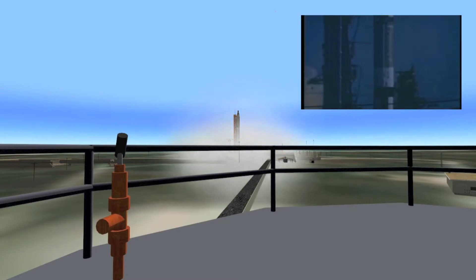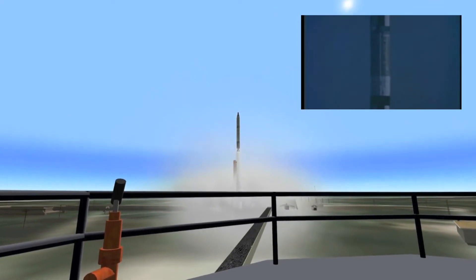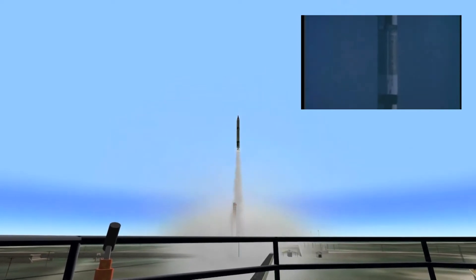Ignition, and we have a liftoff. 24 minutes after the hour.